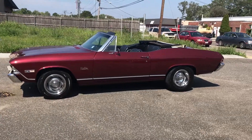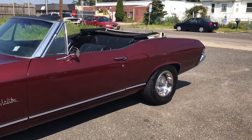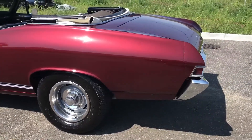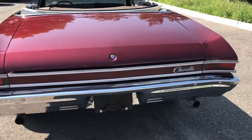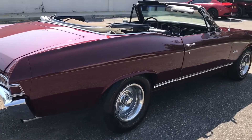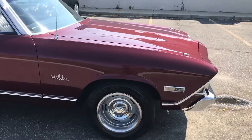Beautiful 1968 Chevy Chevelle Malibu — beautiful car with rally wheels, finished in the original maroon metallic color. Stunning convertible in outrageous condition. It's got a completely brand-new ZZ 430 Chevy small block, a five-speed transmission, and the suspension has been done. This car is made to drive — it's a beautiful Malibu convertible.